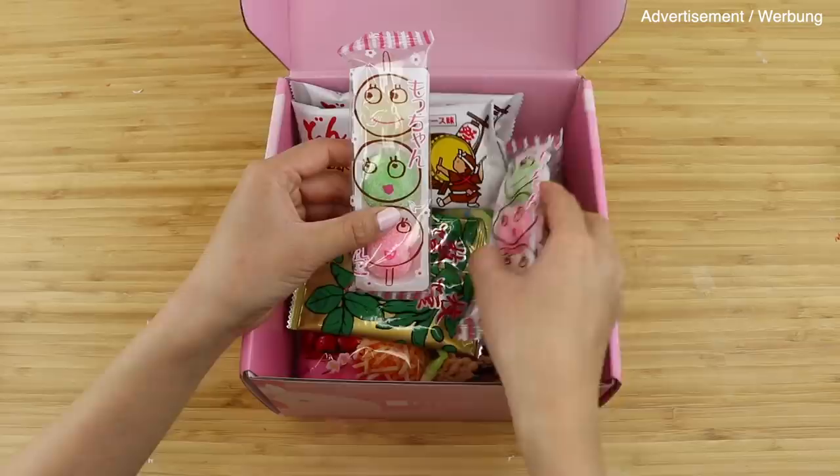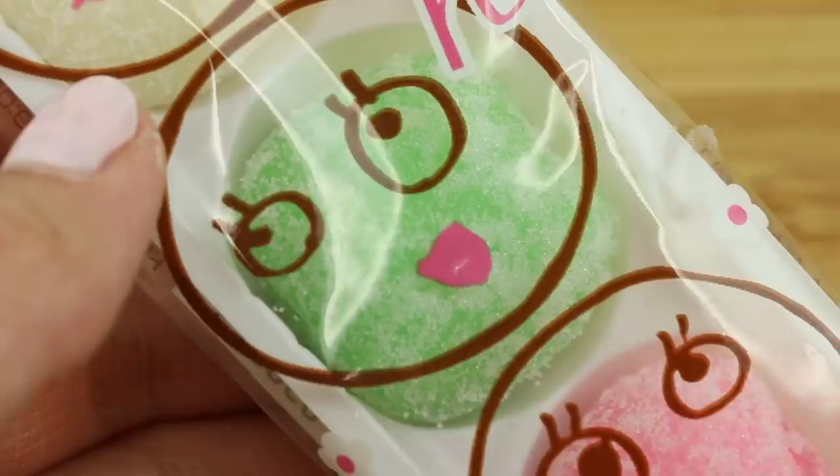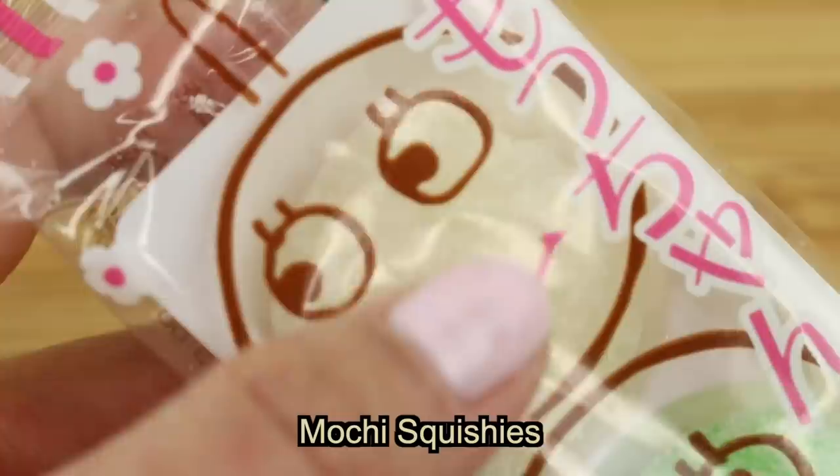Another snack that jumped out at me were these Hanami Dango Mochis. I don't know if you guys get this too but whenever I see cute food inside packaging I really get the urge to squeeze it. This gave me the perfect idea of turning these mochis into a fidget toy, which means you can squish them as often and as hard as you like.